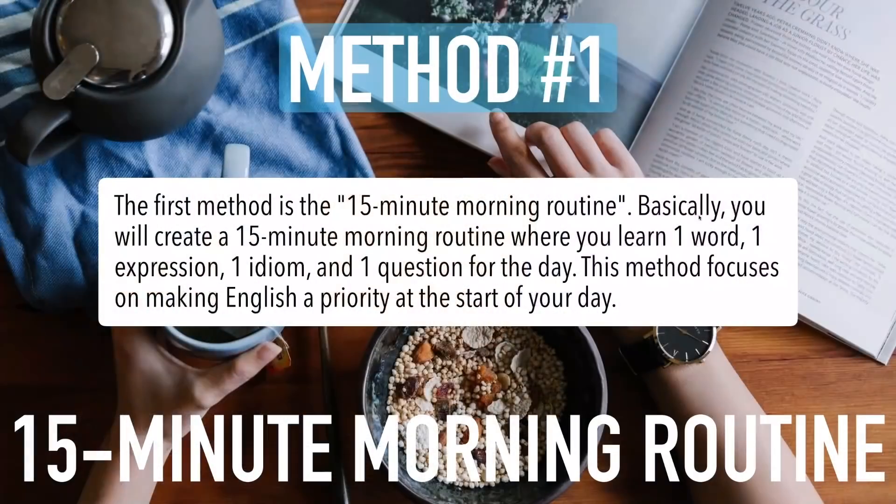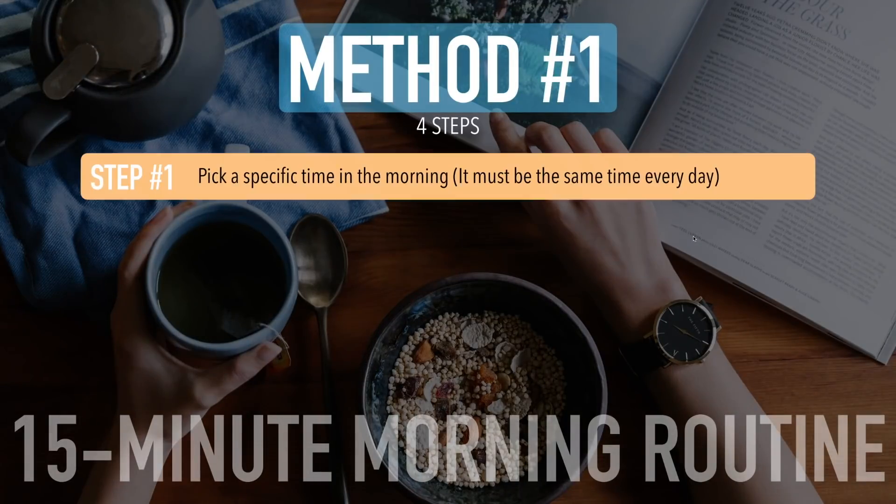Here are the steps you need to go through. Step number one: pick a specific time in the morning. It must be the same time every single day. It's up to you. For me, I wake up at 4 a.m., but if you wake up at 7, 8, or even 9 a.m., you can pick a time that matches your schedule.